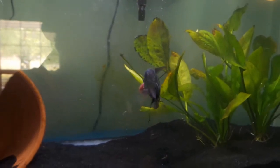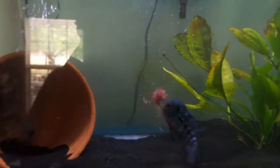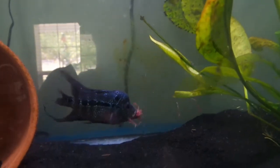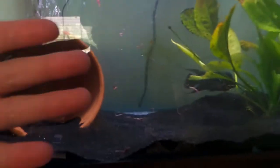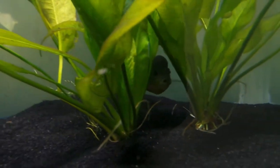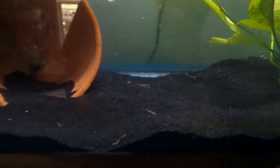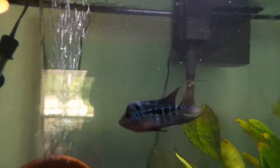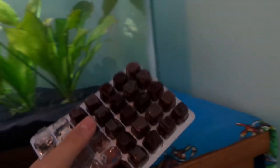When he eats, his colors just automatically come out more. He prefers me to drop a frozen cube in there for him to break apart, instead of me thawing the bloodworms and dumping them in. He likes to break that cube apart and try to get the biggest chunk possible. All the other ones float to the bottom and then he goes around and picks them all up. As you can see, most of that cube is now gone — he already wants another cube. I've been feeding him two cubes of these specific bloodworms just because there's not that many in them.